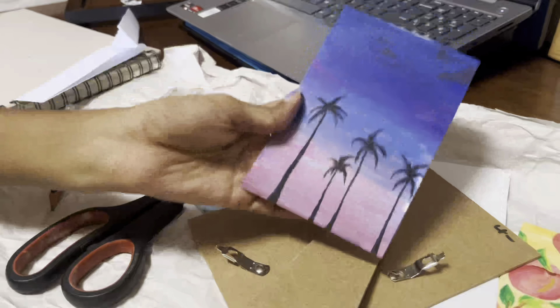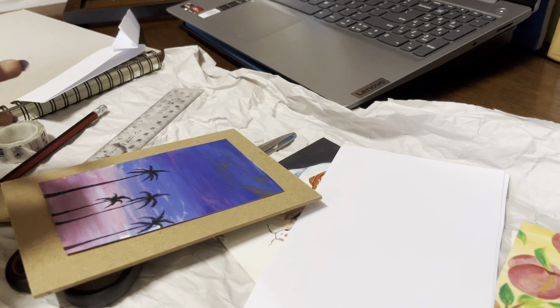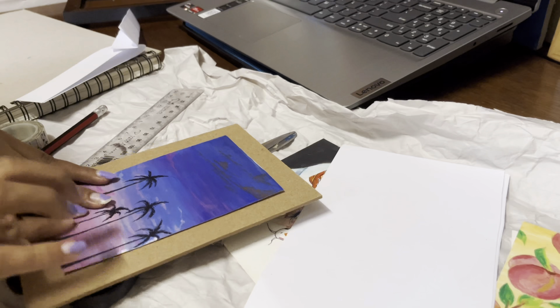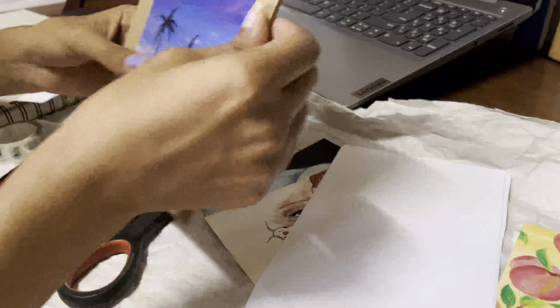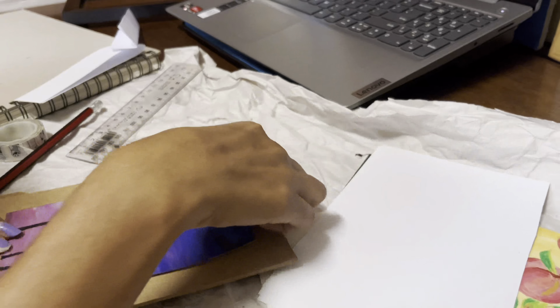I'm basically redoing the whole process because I didn't like how the white paper was peeking out at the back. I thought it would look neater with brown, but I was wrong — it really needed the white because the brown just looked so bad. So I did this process one more time before I was finally happy with it.